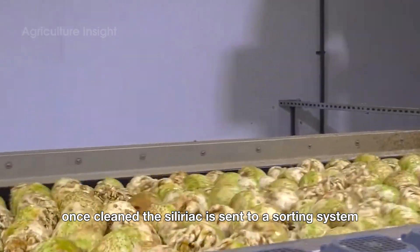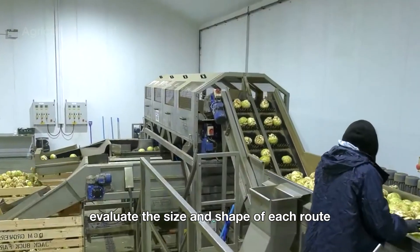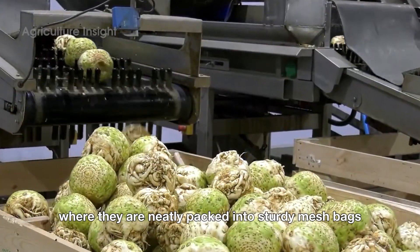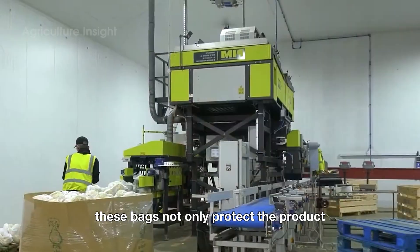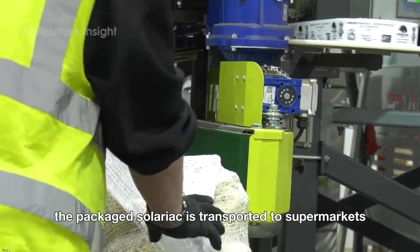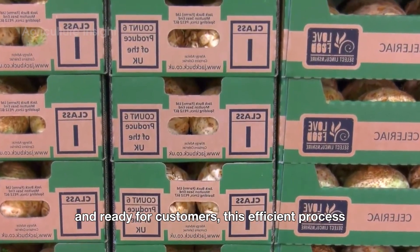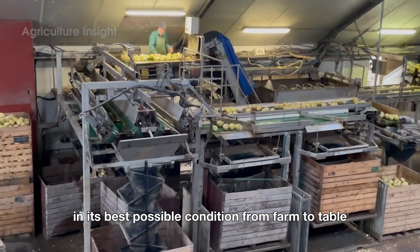Once cleaned, the celeriac is sent to a sorting system. Modern sensors and equipment evaluate the size and shape of each root, ensuring they are categorized according to quality standards. Those meeting the required specifications proceed to the packaging stage, where they are neatly packed into sturdy mesh bags. These bags not only protect the product but also provide convenience for consumers during shopping. Finally, the packaged celeriac is transported to supermarkets and retail stores, ensuring the product remains fresh and ready for customers. This efficient process guarantees that celeriac reaches consumers in its best possible condition, from farm to table.